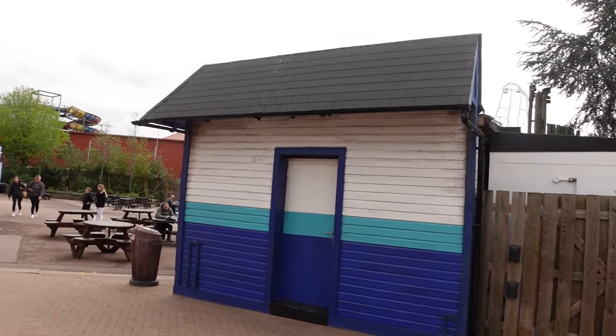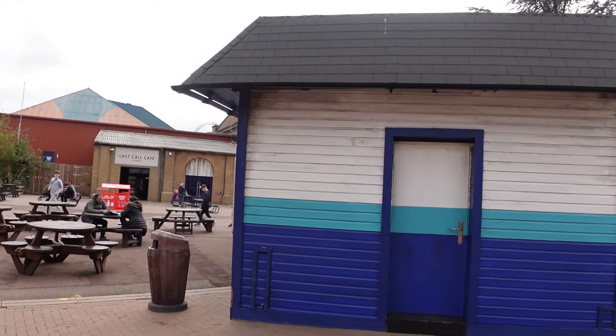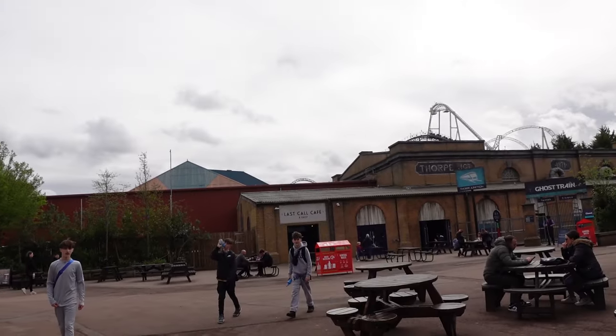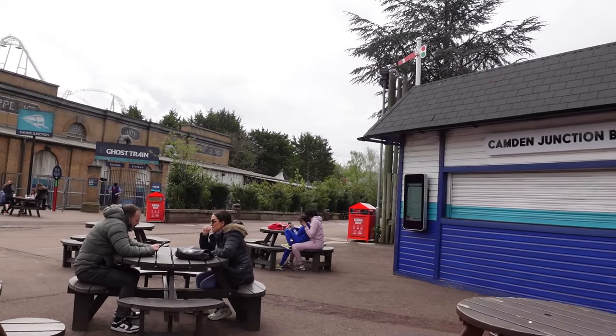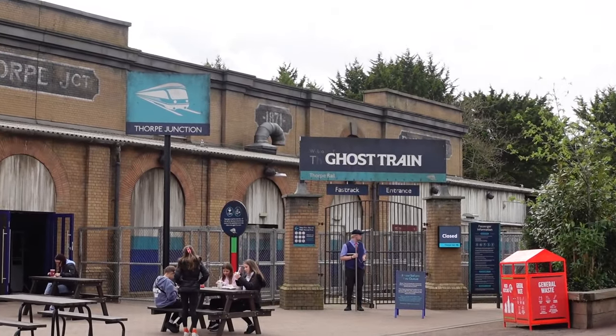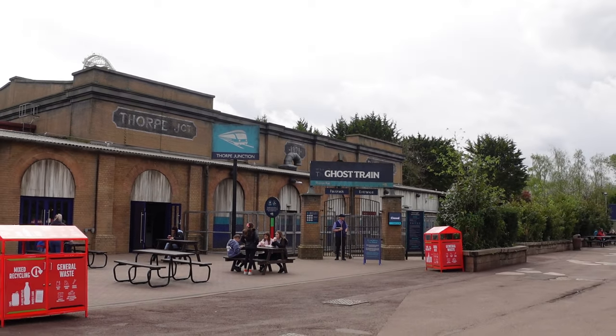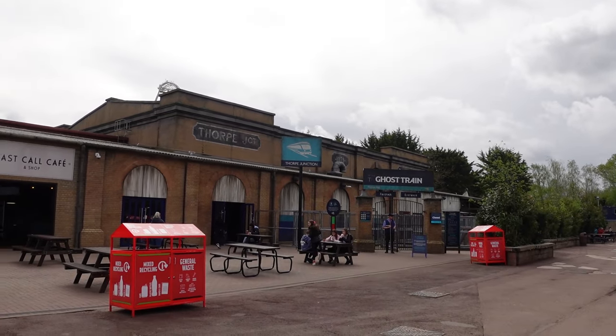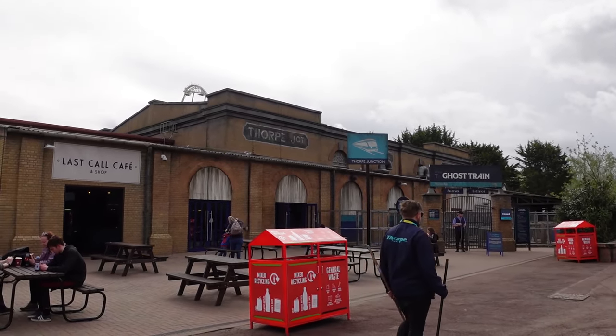Nemesis is certainly sporting a long queue, using all of its queue extension and coming right back to the entrance. It is a little bit annoying that the signage isn't working on the entrance boards, but the app is working and it's sporting a 50-minute queue. Heading over towards the former Derren Brown Ghost Train — doesn't look like a lot has changed. Do I spy the next ride that needs to be removed from Thorpe Park? I think so. It's closed — it's spent most of its time closed. The Ghost Train nowadays is a bit of a disappointment.